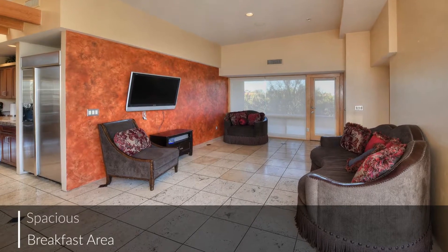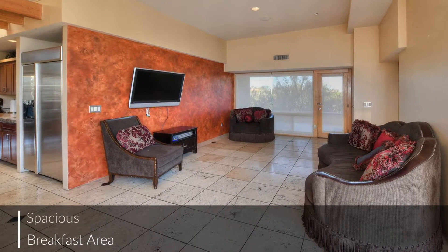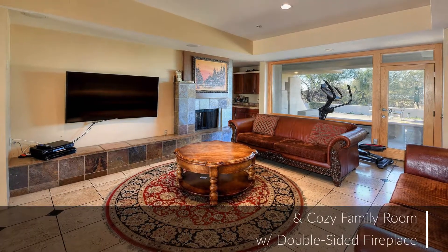The home's living areas are really spectacular and feature elegant details throughout, making this a great spot to entertain friends and family.